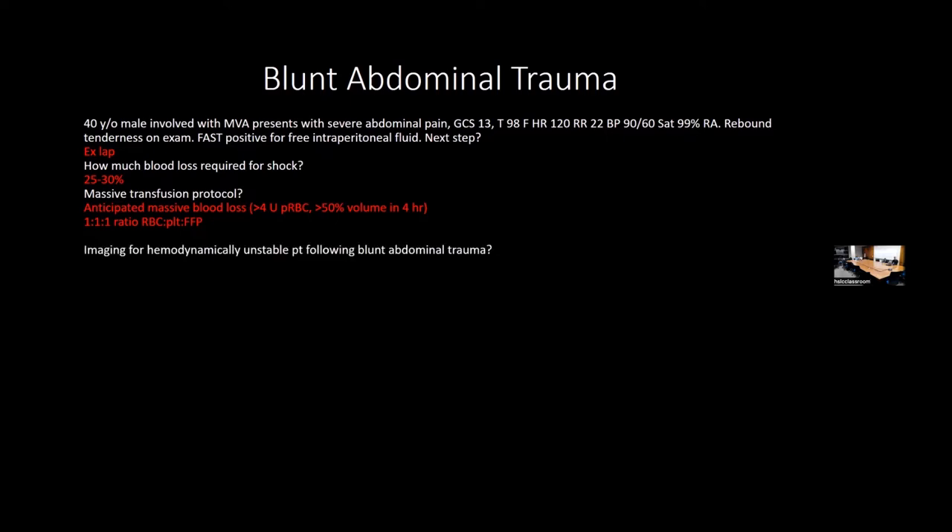For imaging after BAT: if the patient is hemodynamically unstable, use FAST ultrasound. If FAST is inconclusive and the patient is hemodynamically unstable, the indication for diagnostic peritoneal lavage (DPL) applies—rarely used but can come up. If the patient is hemodynamically stable, get a CT scan.